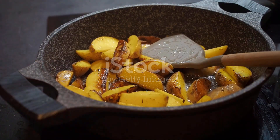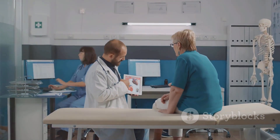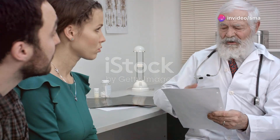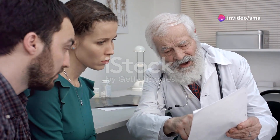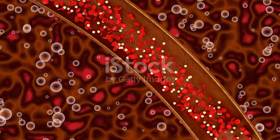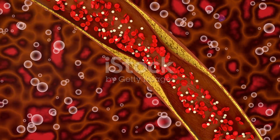High cholesterol can come from the foods we eat, especially those high in saturated fats and trans fats. High cholesterol often has no symptoms, making it a silent threat. Many people are unaware they have it until they undergo a routine health checkup. It's important to get your cholesterol levels checked regularly.